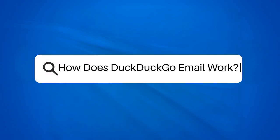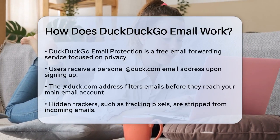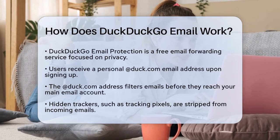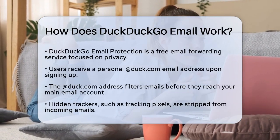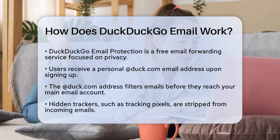How does DuckDuckGo Email work? If you're curious about how DuckDuckGo Email Protection keeps your emails safe and private, you're in the right place. Let's break it down step by step. DuckDuckGo Email Protection is a free email forwarding service that focuses on privacy.